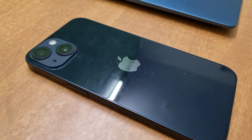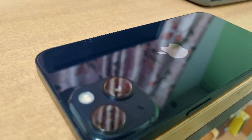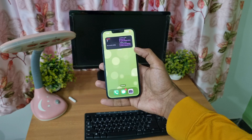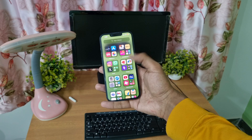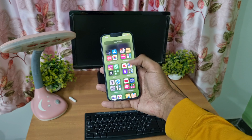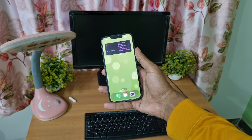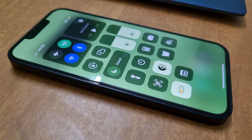If I compare its notch with that of the iPhone 12, it is slightly smaller. However, the latest series features the Dynamic Island. When it comes to the display, it's a 6.1-inch Super Retina XDR OLED screen with HDR10 and Dolby Vision support, protected by Ceramic Shield glass with a brightness of 800 nits, which can be boosted to 1200 nits.